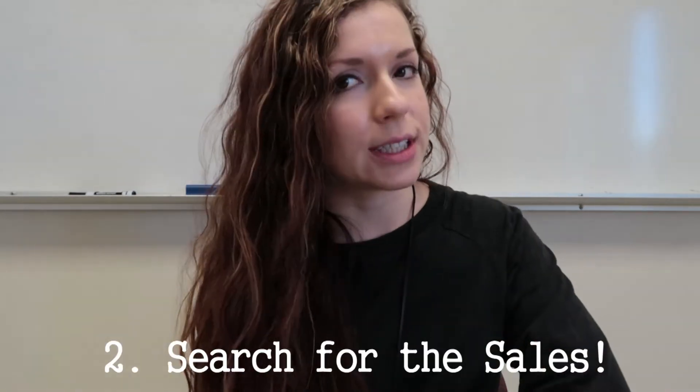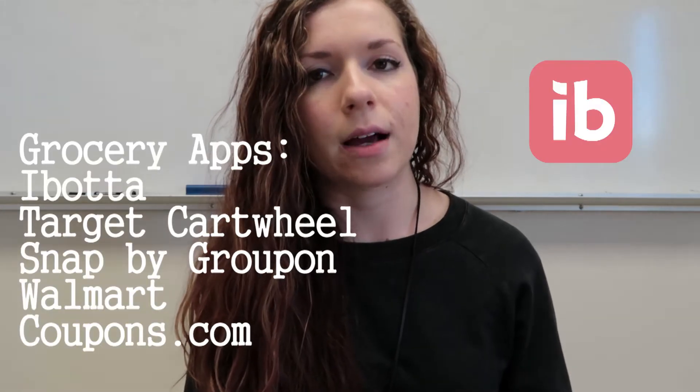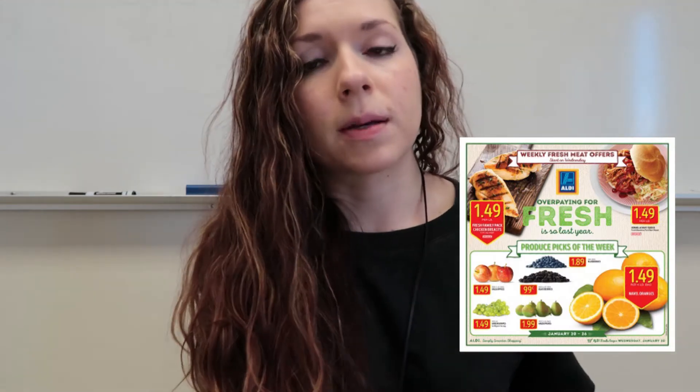Tip number two is to search for sales. I know this sounds obvious, and you don't have to clip coupons. Sometimes I use Ibotta, and Target has its own app where you can save a lot of money. Another way is to look at the weekly ads for the store you frequent — like Aldi — either online or in-store, to see the deals of the week and build your list around them.